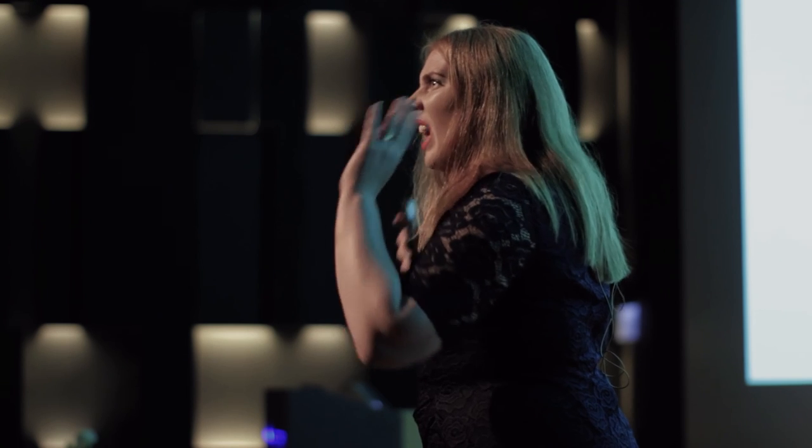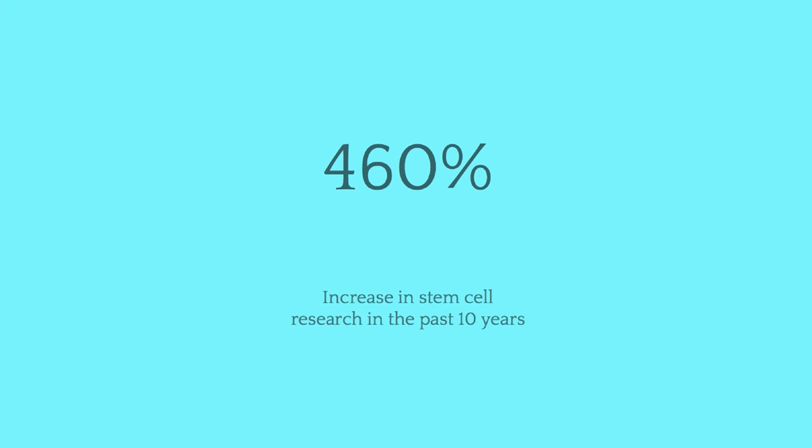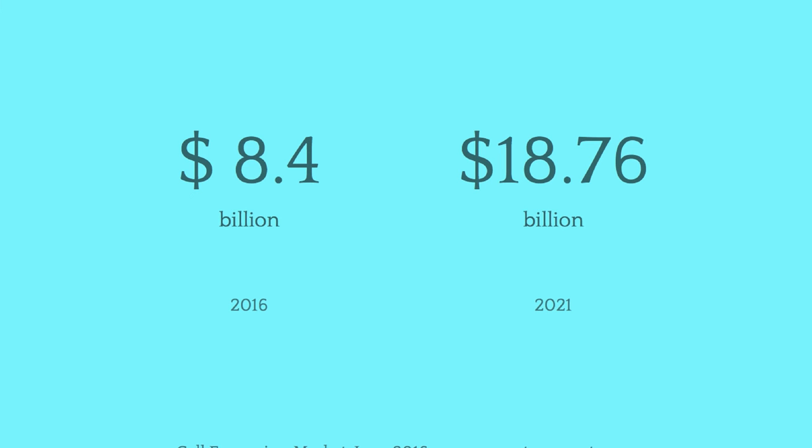Our customers are growing a lot of cells. We have seen over 460% increase in published scientific stem cell-based research in the past decade. The cell expansion market — just on how to grow and expand cells — is currently worth $8 billion and is growing by $2 billion a year. So by 2021, we will see the market worth roughly $19 billion.